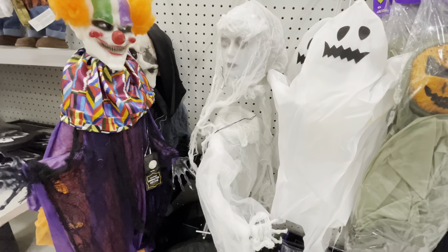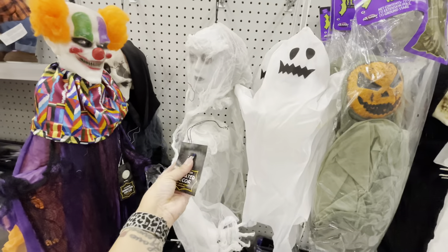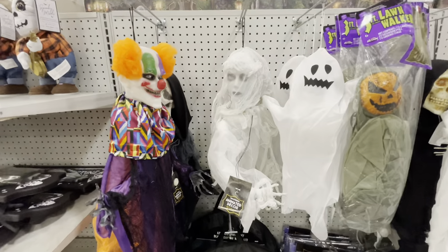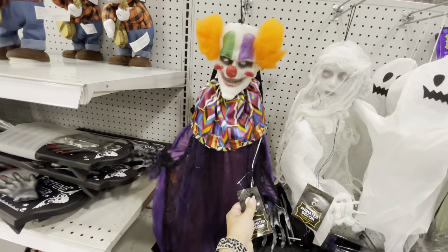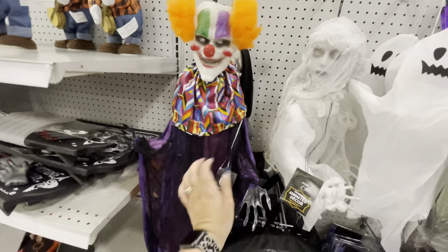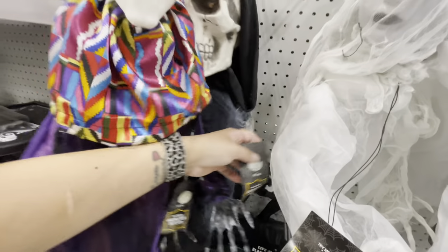It got me! That definitely got me — that's hilarious for $25. There's also this creepy clown — oh my gosh, that is so creepy! And they also have this creepy skeleton here.